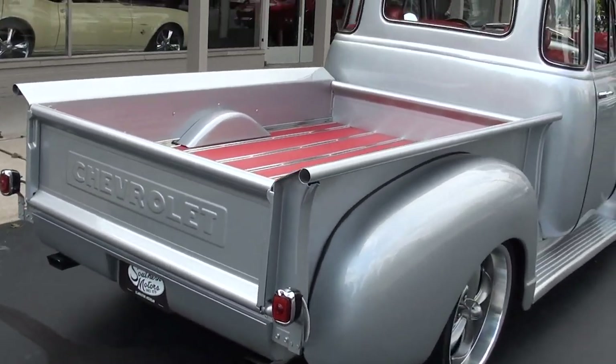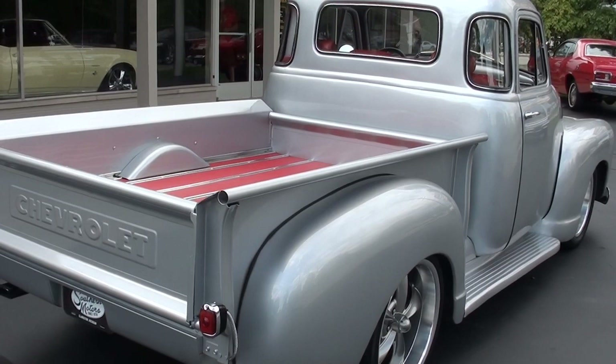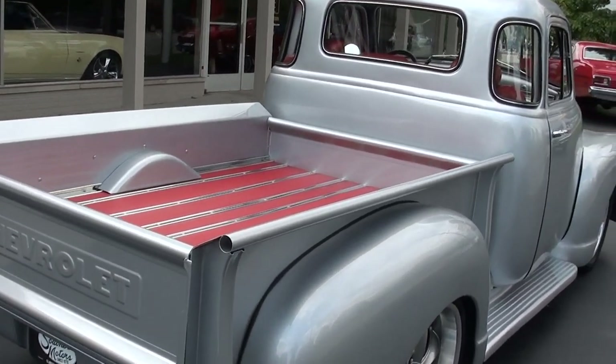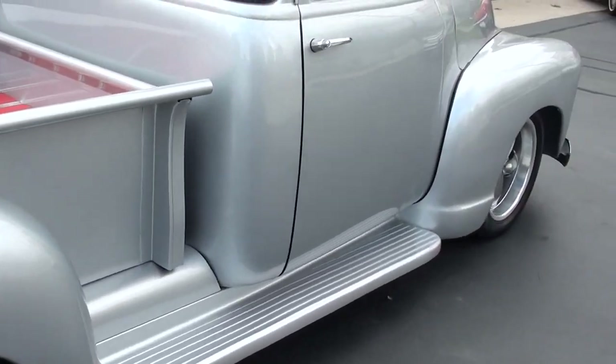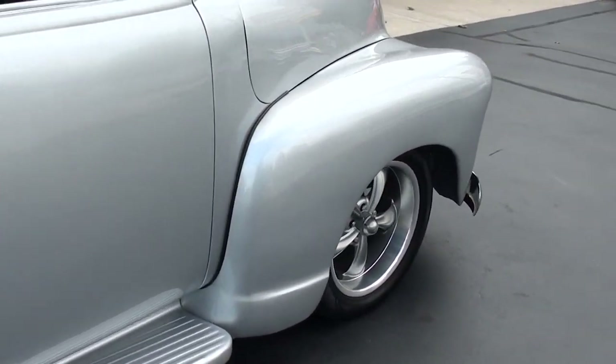Love the color combination. This is a silver metallic. It's got red leather interior and they put a kind of custom red wood bed in it. I love that — I think it's super cool. It's different but a beautiful truck.